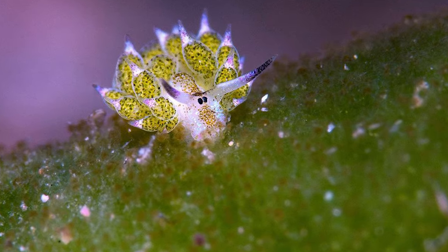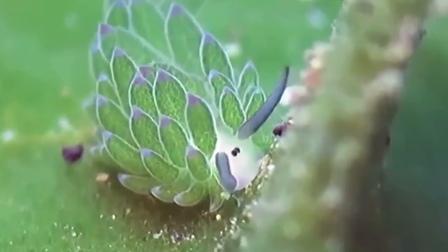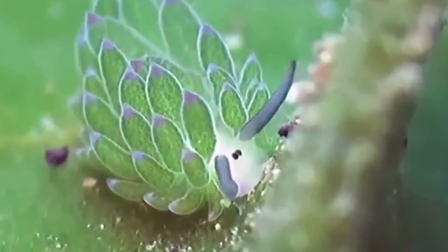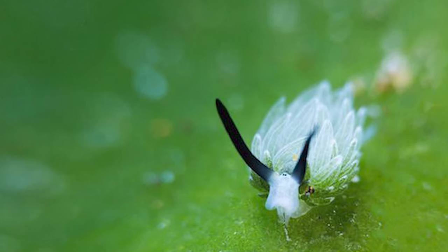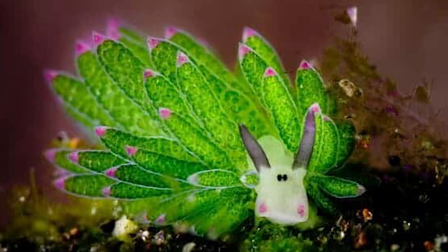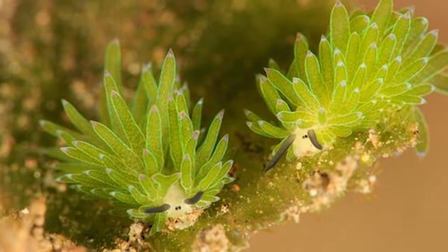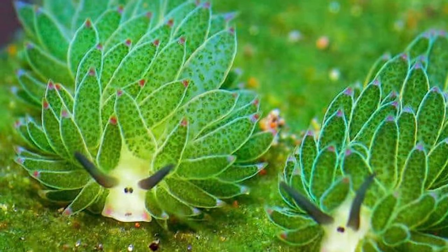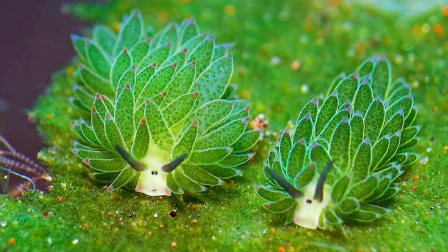These tiny creatures are found in the tropical waters of the Indo-Pacific region. Their name is derived from the many tiny, leaf-like structures that cover their bodies, making them resemble a piece of floating seaweed. This brilliant camouflage helps them blend seamlessly into their environment, making them nearly invisible to predators and prey alike. Where can you find these incredible creatures, and what is their life like in the underwater world?